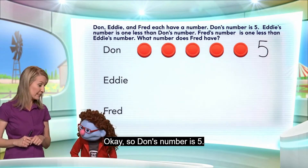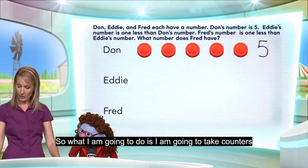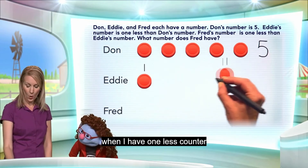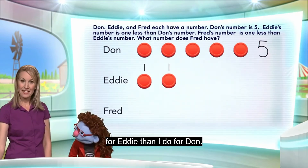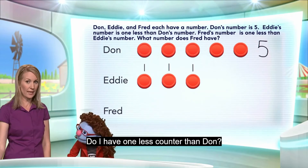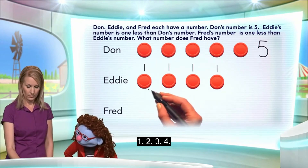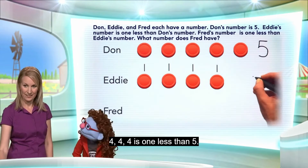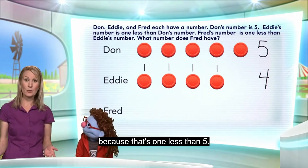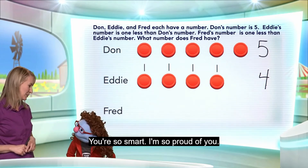Dawn's number is five, and Eddie's number is one less than Dawn's number. So I'm going to take counters and place them under Dawn's, and I want you to tell me when I have one less counter for Eddie than I do for Dawn. You tell me when to stop. Stop — let me count. One, two, three, four. Four is one less than five. That's exactly right. Eddie must have the number four, because that's one less than five. Well done!